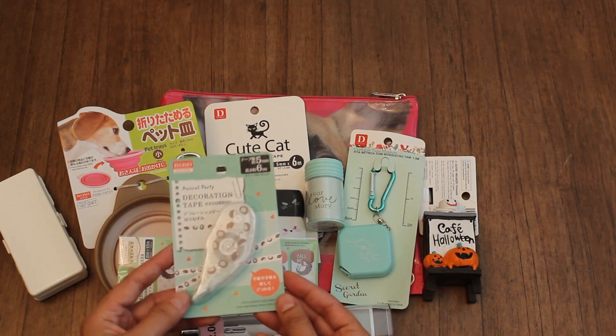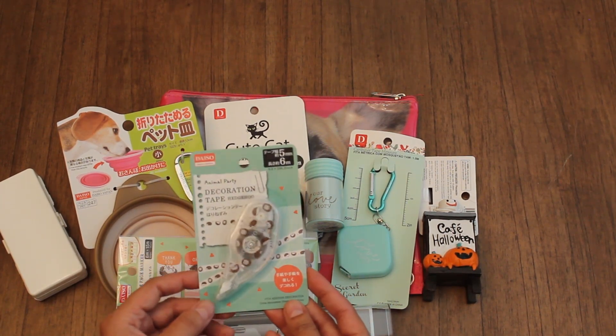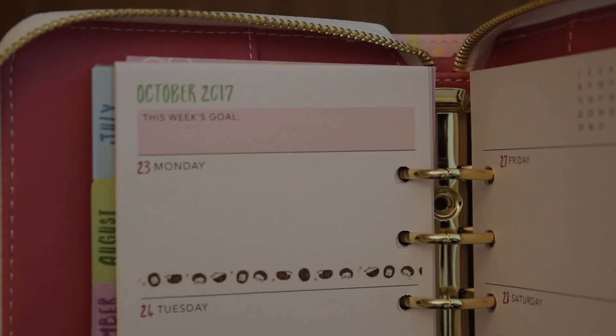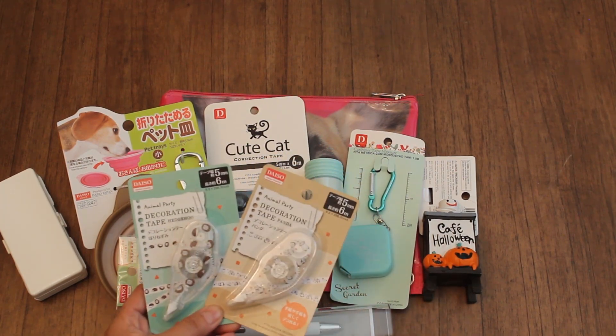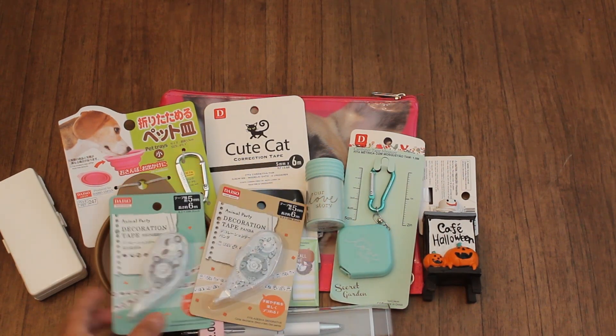And then speaking of hedgehogs, I also found this decorative tape. These are fun to use to decorate your planner as well or stationery. Super cute. I got a panda one as well. They're only $1.50 each.